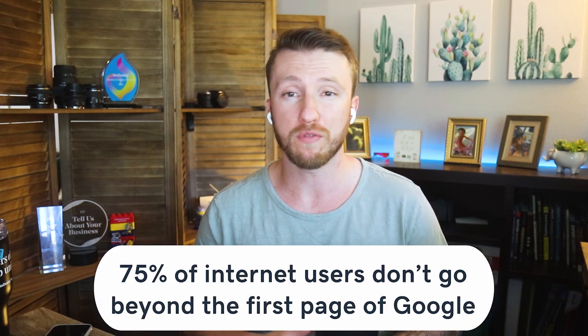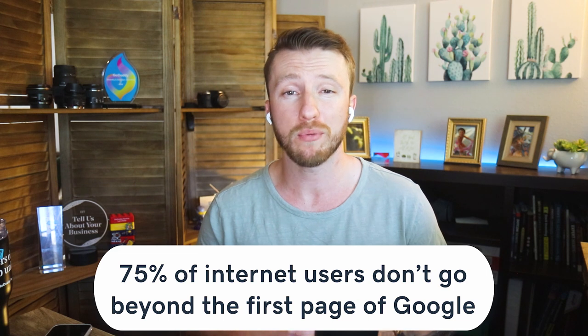But what does this have to do with your SEO? SEO is a crucial element in your online presence. Your website will not succeed if you don't optimize your SEO strategy. Here's why: 75% of internet users don't go beyond the first page of Google, and over 81% of consumers search for a product or service online before making a purchase.